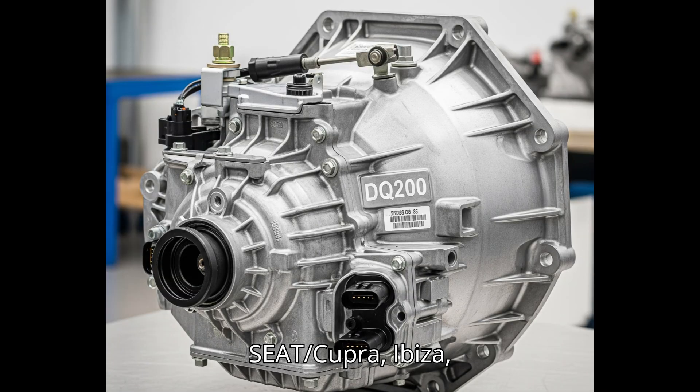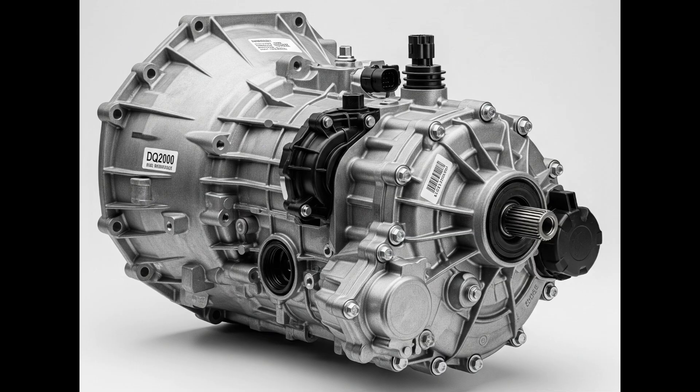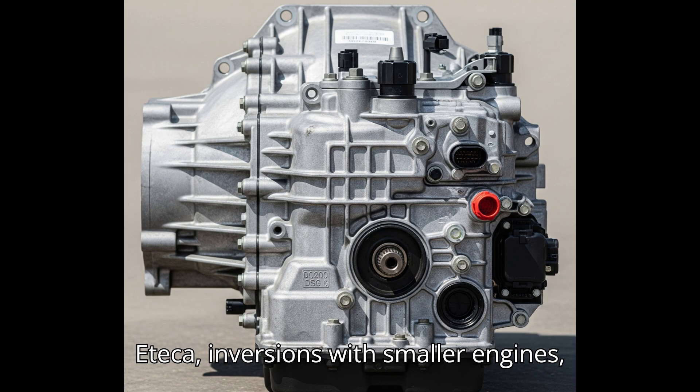Seat and Cupra: Ibiza, Leon 2, 3, and 4 — in versions with smaller engines; Arona, Ateca — in versions with smaller engines.